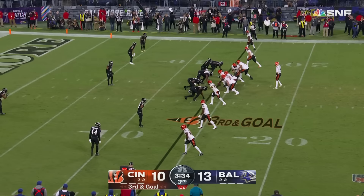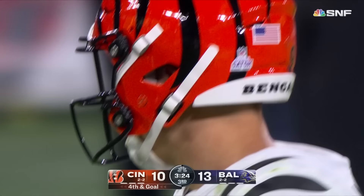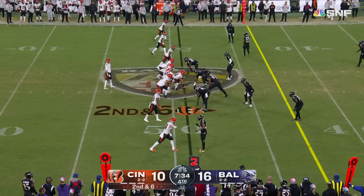The offensive rookie of the year — 11 yards. Empty, five in the pattern. Underneath — Chase — can he get there? Fighting. Gets down to the two-yard line.